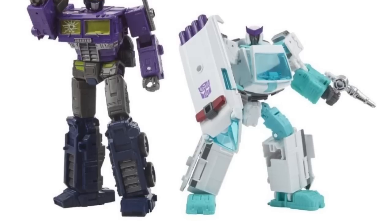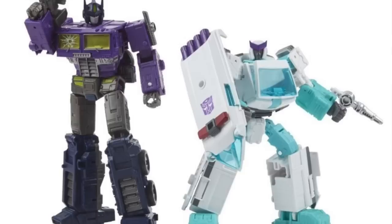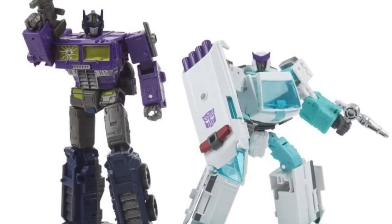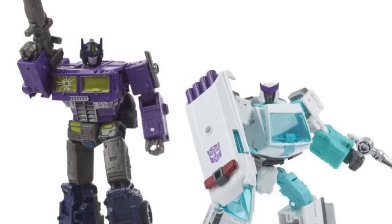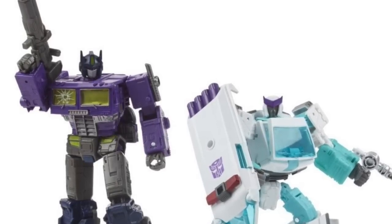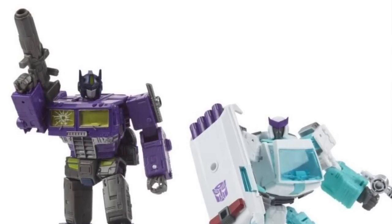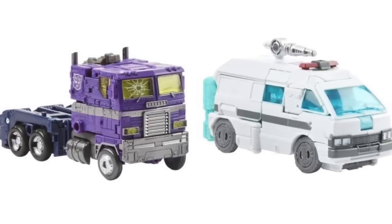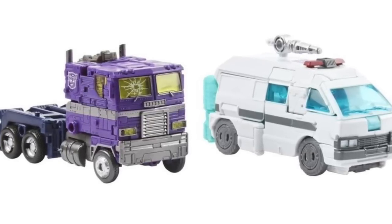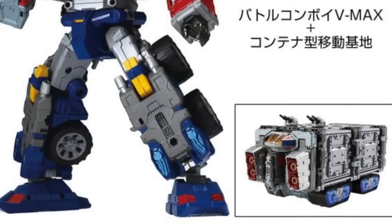For Transformers, this week's Tuesday reveal from Hasbro was a new Generation Select Shattered Glass Optimus Prime and Ratchet 2-pack. We're seeing repaints of previous Prime and Ratchet figures in their Shattered Glass colorings. This set is available for pre-order at places like sponsor Big Bad Toy Store and will be shipping in February of next year.